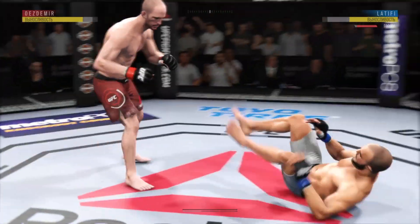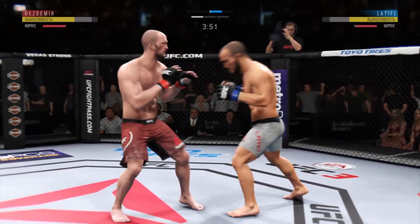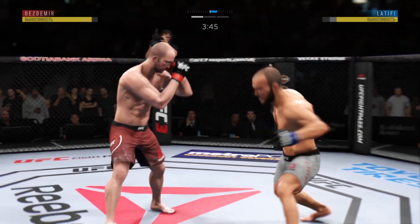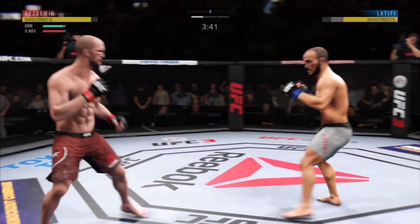He's looking to take the back. Lateefi gets back up, back into his comfort zone. He left his head open there and got cracked with that jab — he was almost moving into it. Let's see if he can switch up the footwork and make the requisite adjustments.